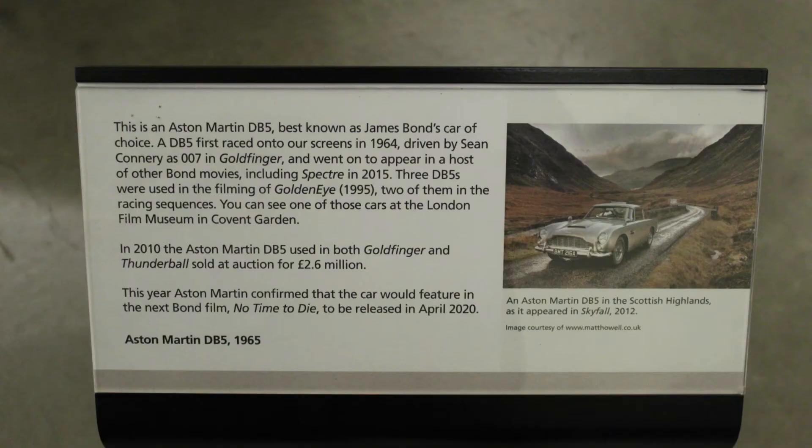They're having an Aston Martin DB5 there. I looked at it and tried to find information. I'm not 100% sure it is one of the original Aston Martins — there were many hints it wasn't, like there was no ejector seat display, which was used in the original. I think there were seven or eight original Aston Martins from Goldfinger, so I'm not 100% sure about this one.